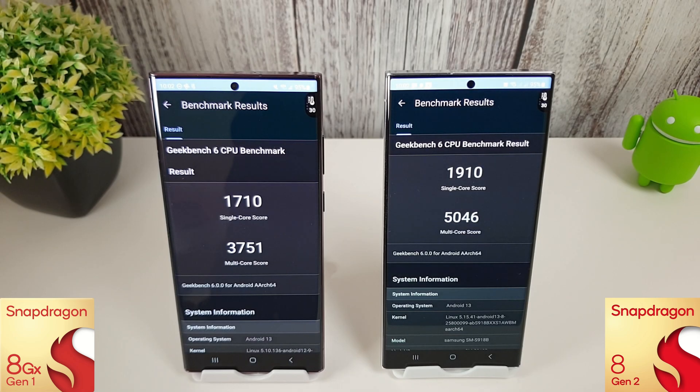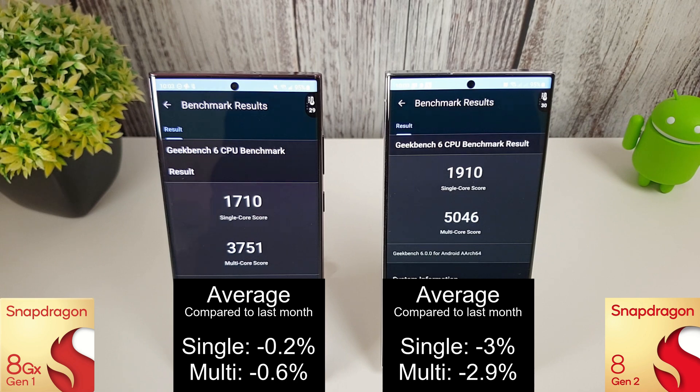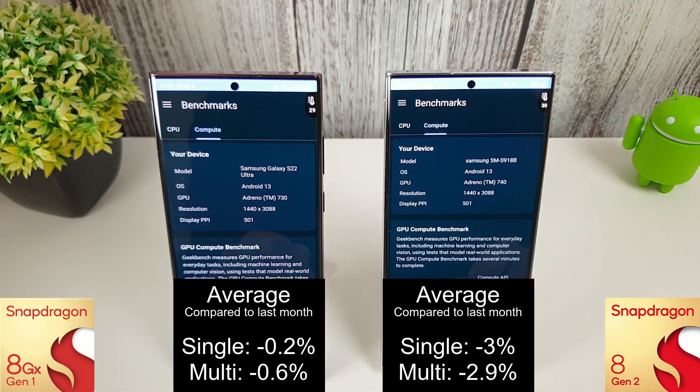The three CPU tests have finished and we can put the averages on screen — still a substantial difference. The single core has actually gone down a lot more than it did last month. Looking at last month's averages, we've actually decreased on both, so the March update hasn't helped things — it's actually made things worse in terms of CPU. Let's move on to the compute test.